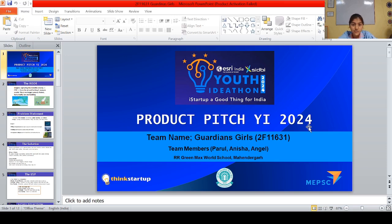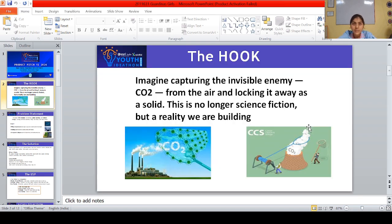Hello everyone, this is Paul from Guardian's Girls Team, Arargin Max World School, Mahindagat. We have developed a CO2 capture system that turns harmful CO2 into solid calcium carbonate.